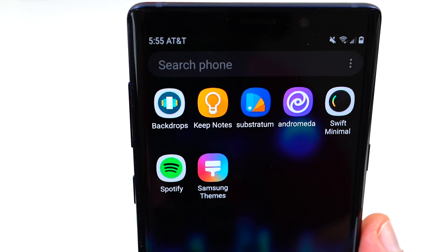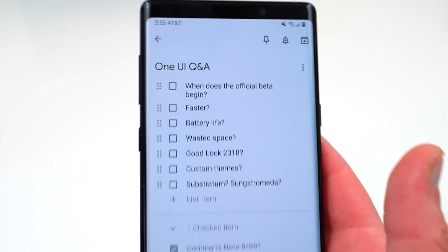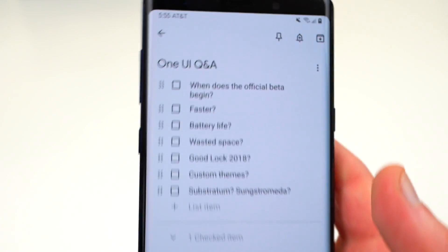The Galaxy Note 9 is likely not going to be an official beta candidate, so if you want it you'll probably have to get it through unofficial means, which is what I'm using right now. I did a full tutorial on that and I'll link the XDA article below.